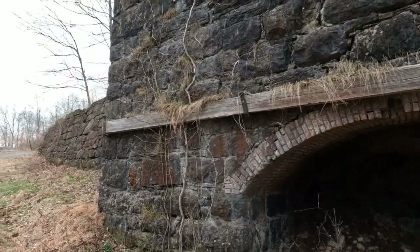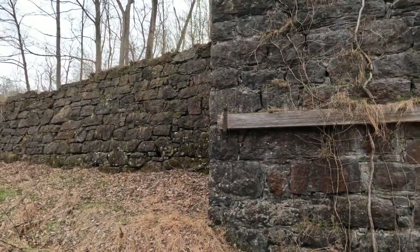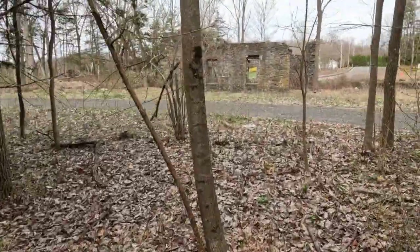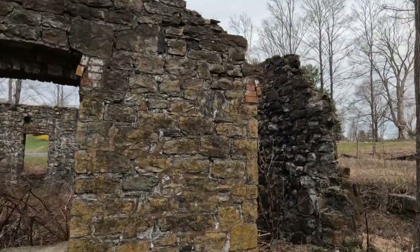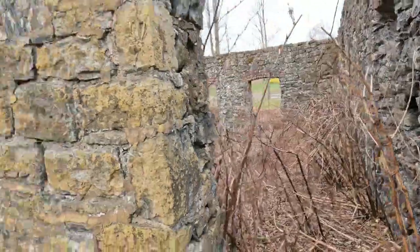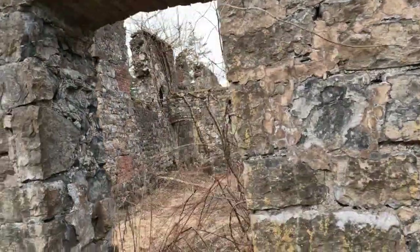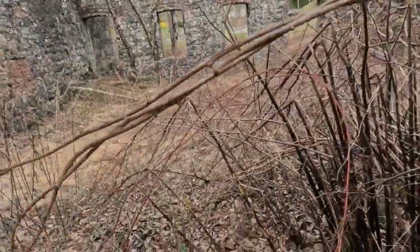We're almost to the end here. There's the end. Boy oh boy — this is just amazing. Hundreds and hundreds of feet long. Here's some ruins over here. Company offices maybe — no, probably not. Just the craftsmanship, just what it took in manpower and human toll to build these structures is incredible.